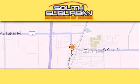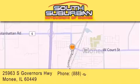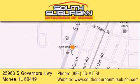South Suburban Mitsubishi is the number one volume dealer in the Midwest. Visit us online, give us a call or stop by our dealership. We are conveniently located at 25963 South Governors Highway, just minutes off I-57 in Monee. Get greater value from the store that gives you more.